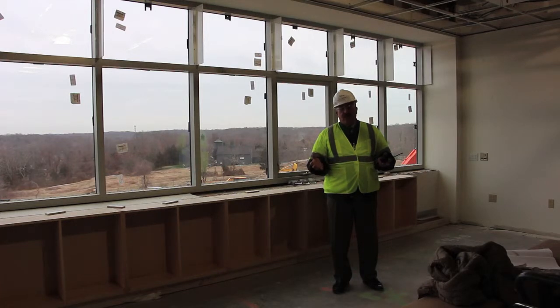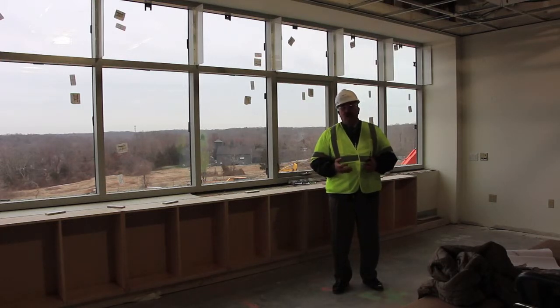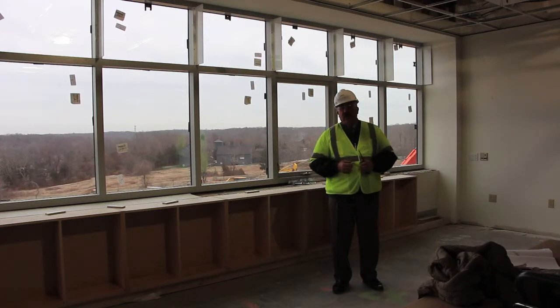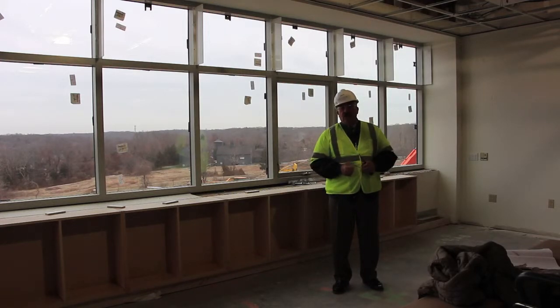We won't have any student desks in any of our classrooms. Instead, all of our furniture will be on casters — tables in different types and sizes — so that teachers can rearrange their room in any manner they wish. This affords the flexibility that went into the thinking of building this high school, so teachers can be as flexible as possible and design their instructional areas to meet the needs of their students. The day of the old student desk is gone in this new Guilford High School.